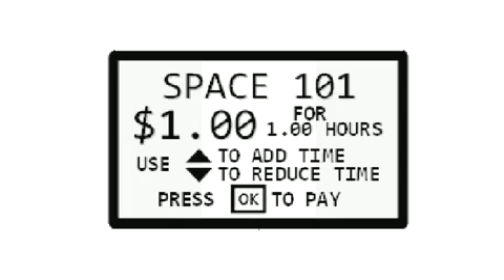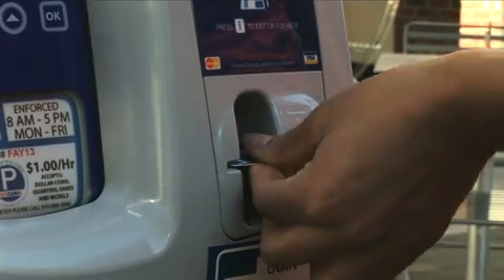If you choose to pay by credit card, select the desired time using the arrows and press OK. Insert and remove your Visa or MasterCard. When your card has been approved, you are ready to enjoy downtown Raleigh.